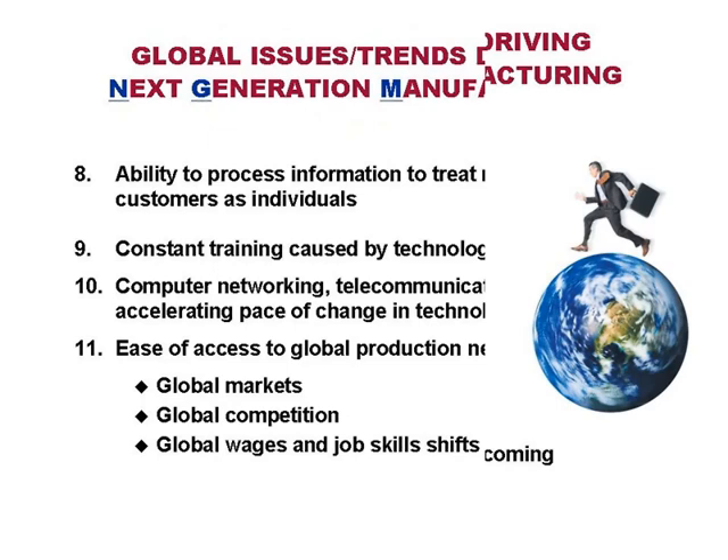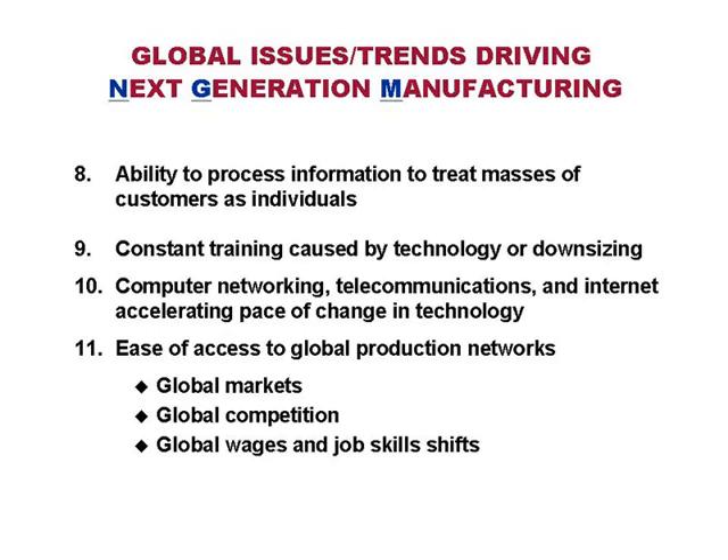Another global trend is the ability to process information to treat masses of customers as individuals. We see blue jean companies making customized shoes and the appliance industry putting family crests on toasters. Major banks and investment houses are putting up unique websites for each individual investor. The ability to process information to treat masses of customers as individuals is going to be a major issue for almost all of you — it's the way you can differentiate.